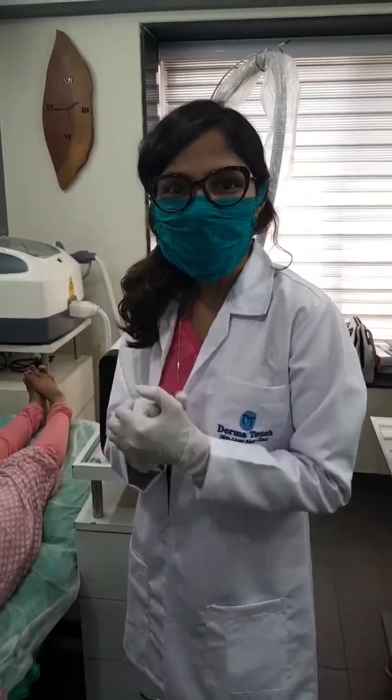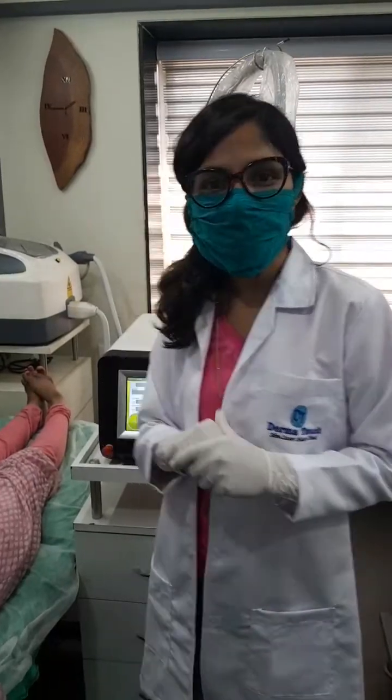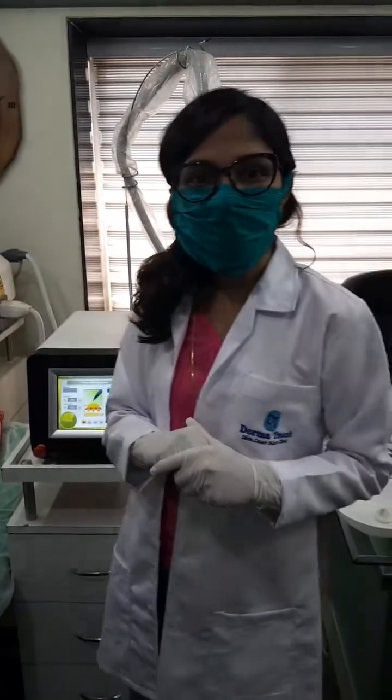Hi everyone, you all lovely ladies of Class Apart group. I am Dr. Ashwini, founder of Dermatuck Skin Laser Hair Clinic and owner of Dermatuck Skincare brand.